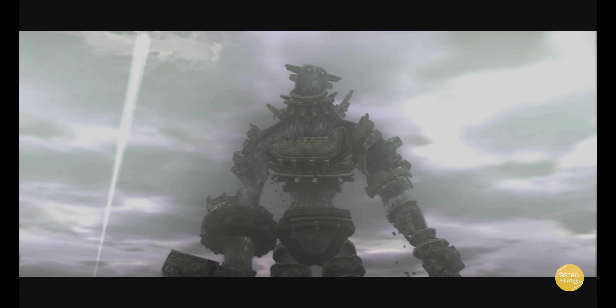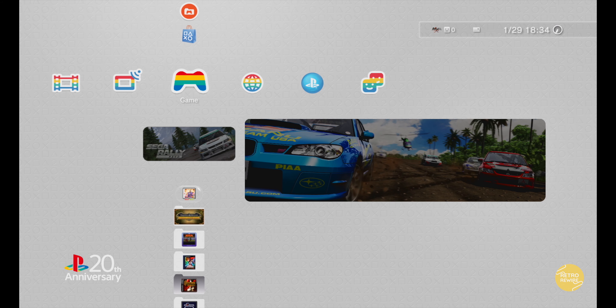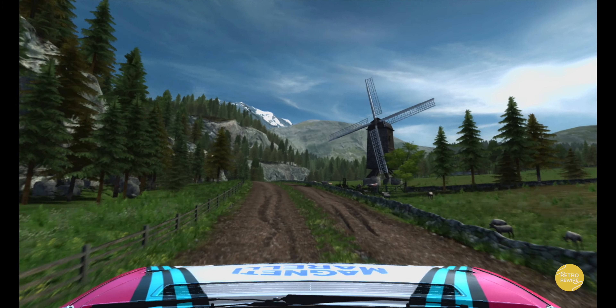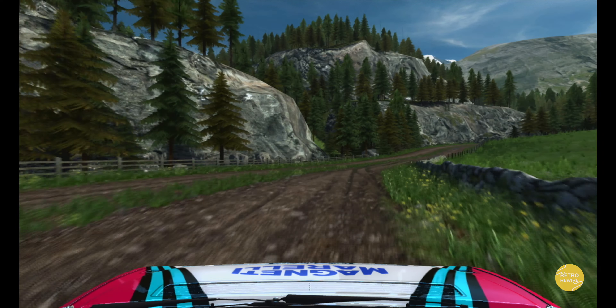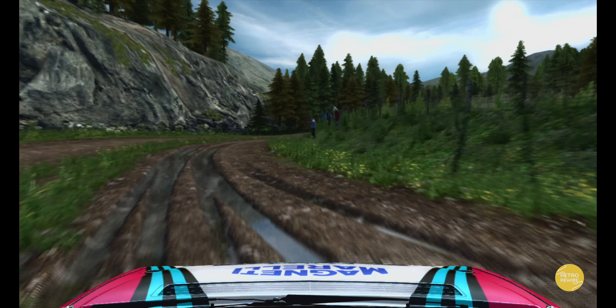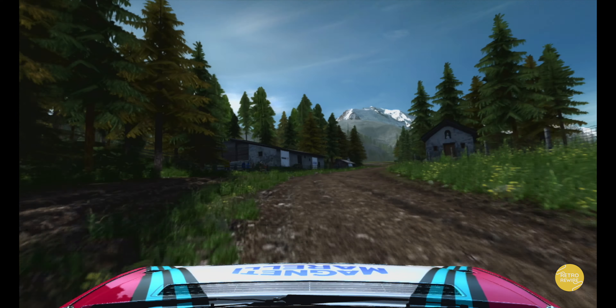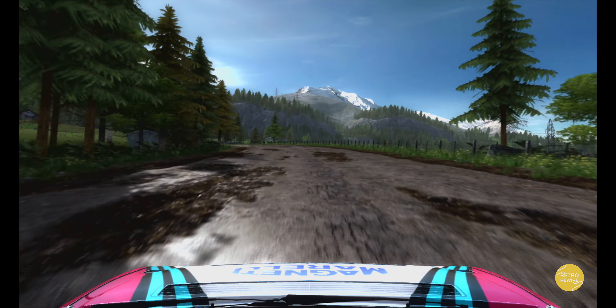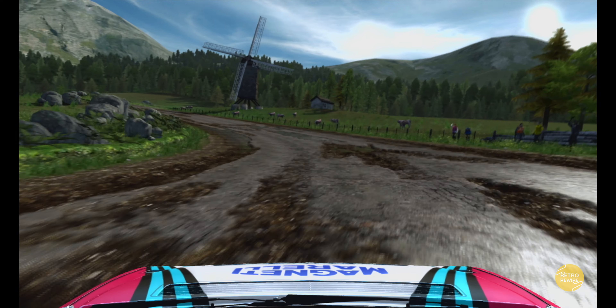Got a couple of racing games here. I have Sega Rally Revo, which is freaking awesome — I freaking love this game. It's pretty much arcade bliss and you can't go wrong with this one. This one is also available on the 360 and possibly PC. I want to say the European stages are probably my favorite — they're pretty jaw-dropping.